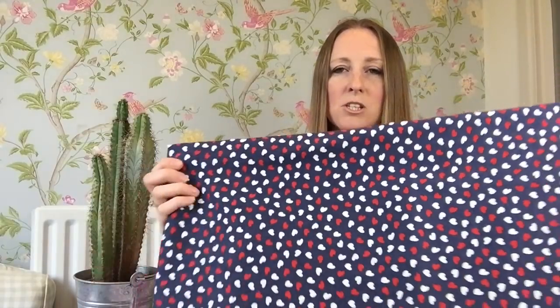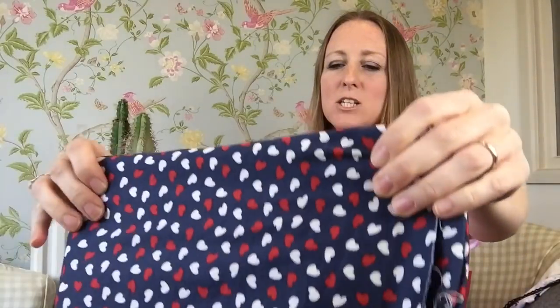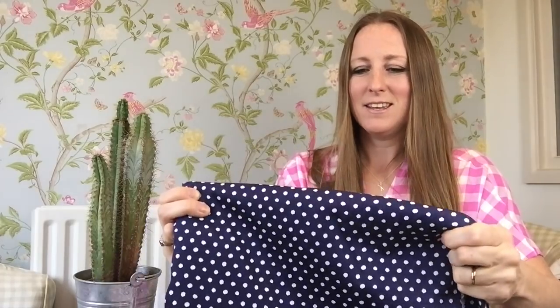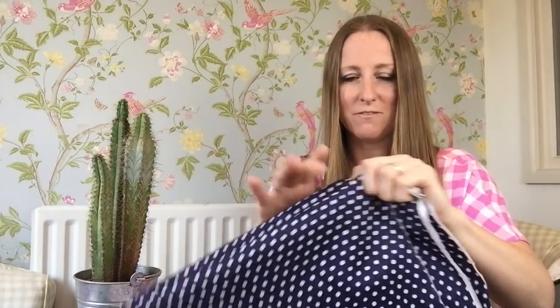Also in the same haul was this one with tiny little harps all over a navy background, which I love. It's got a small amount of elastane — probably only two or three percent — so just a tiny bit of stretch in one direction. I'm hoping that will make it perfect for trousers with a little bit of give but without stretching out and going baggy. And the last piece is a really nice navy spot fabric.